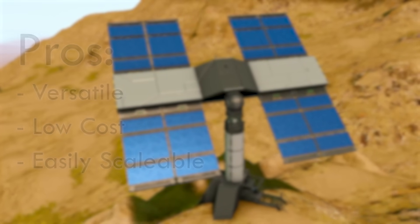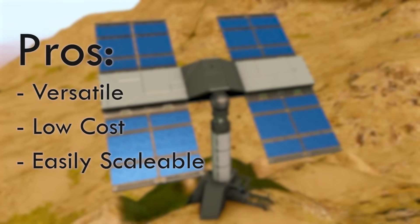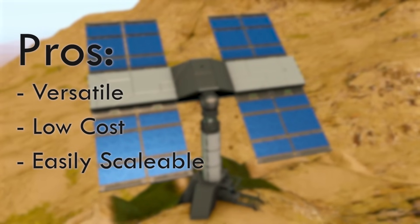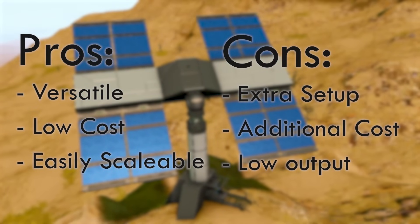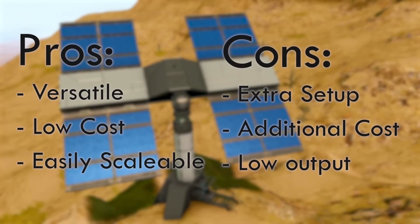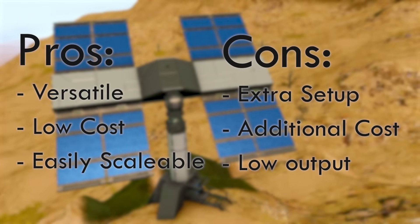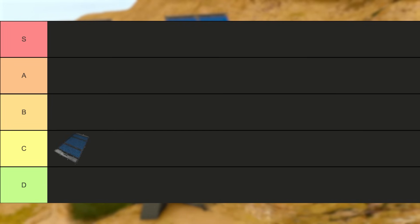Overall, it's a great source of power for a very low resource cost, and with the option to construct large solar arrays with a high energy output, but in turn does require more setup and additional costs in order to make such an array, in addition to not being able to generate a large amount of power per solar panel. With all of this in mind, the solar panel lands in C tier.